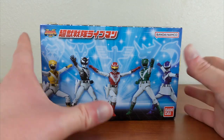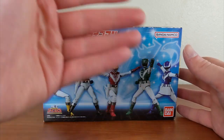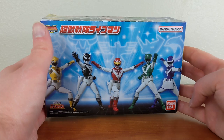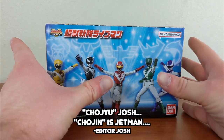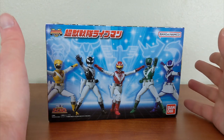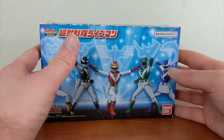I believe it may not be the most recent at this point — there's been other ones on pre-order since then — but I did not expect my next set to be Chojin Sentai Live Man. This set came out in either late December 2022 or early January 2023, and I did not expect this to be my next set, so I am very, very happy with the Shoto Super line so far.